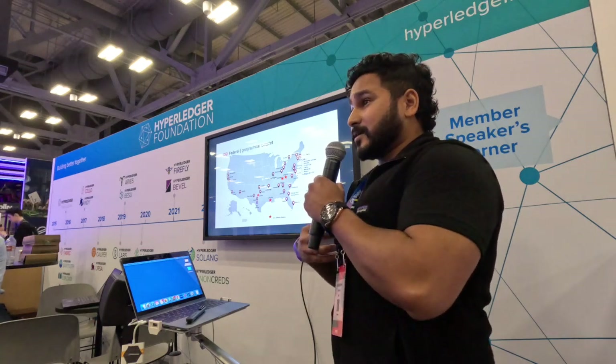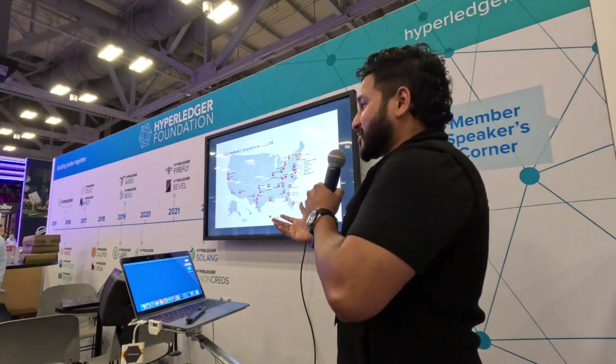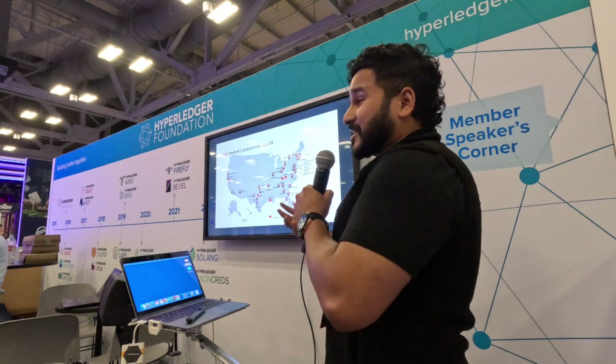I'm specifically from DC - some people like to call it the swamp, strategically placed to drain it. I'm trying to bring Web3 to the government so we can bring that trust back.